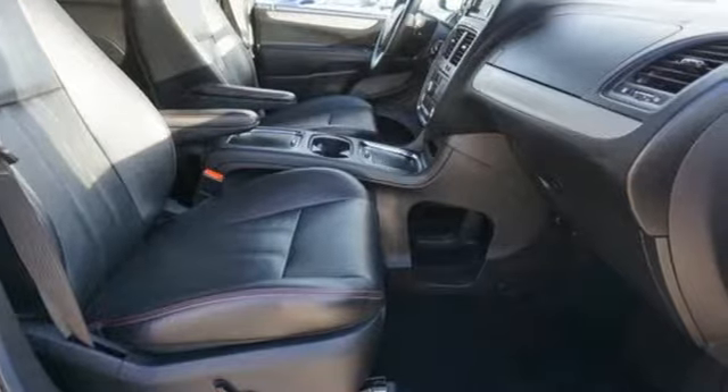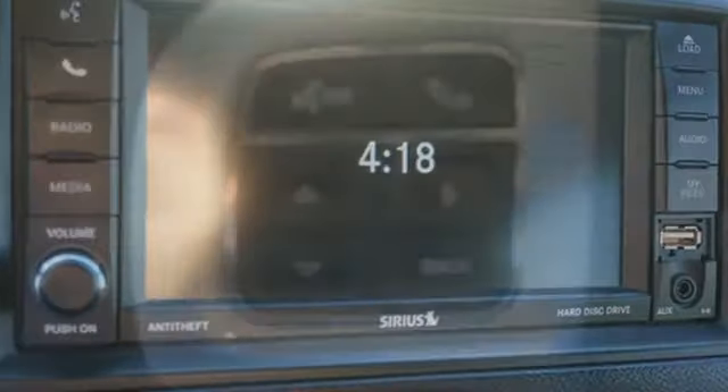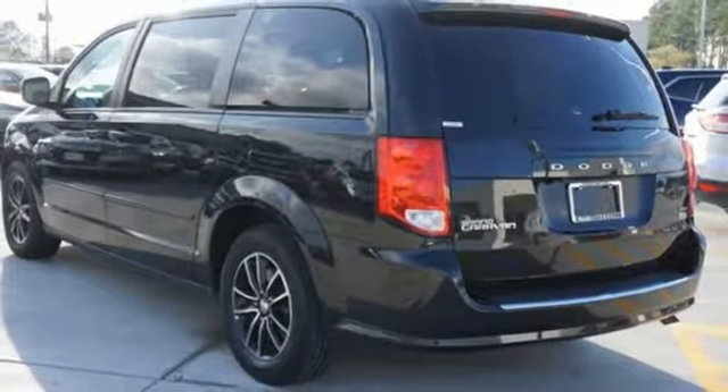This Grand Caravan puts everyone's safety at the forefront with supplemental side airbags in all rows. Go for the family machine that can handle your amazing but crazy everyday life. Take this Grand Caravan for a test drive today.